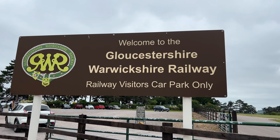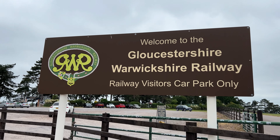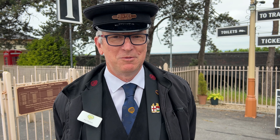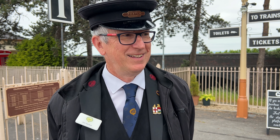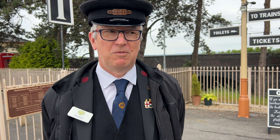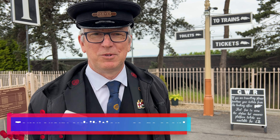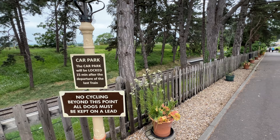We came through the racecourse area to this special car park as we headed to the station. Alan, the friendly porter, gave us some suggestions for our journey. He told us our rover ticket lets us get on and off wherever we like. He said Toddington is probably the station with the most things to look at, Winchcombe is quite pleasant, and Broadway station is very nice, built in 2018 but based on the original 1910 design. He also recommended the Broadway Museum, which has a special exhibition about the history of the line — only on this year.